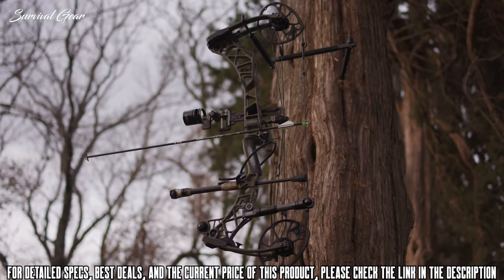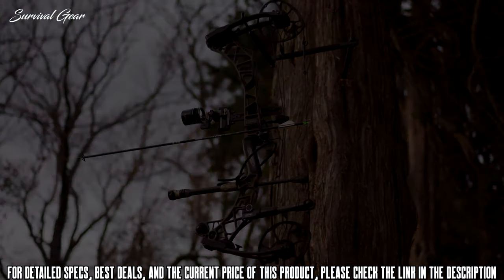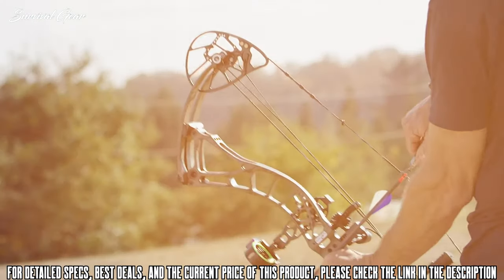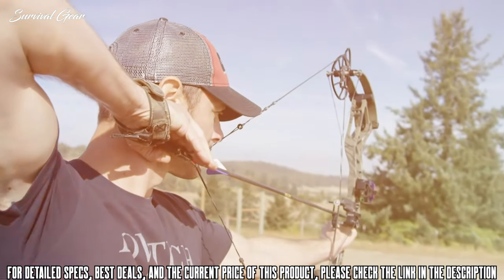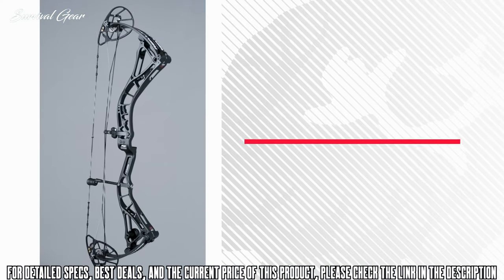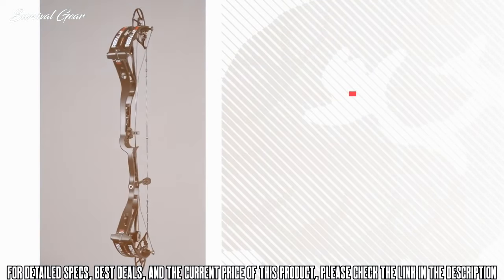The VXR is available in 8 finishes including the new solid finish Ambush Green. The Realm SR6 is the fastest, most powerful model in the Realm series, with an effortless draw that redefines what fast should feel like. You won't believe a bow this fast draws this smooth until you shoot it. The Realm SR6 generates knock-down speed and power at 352 feet per second.